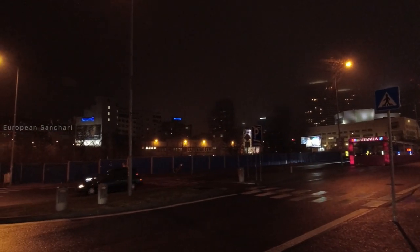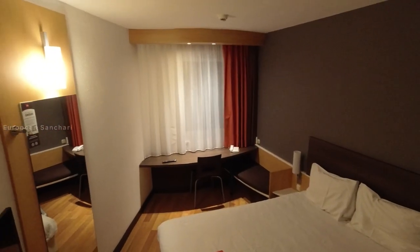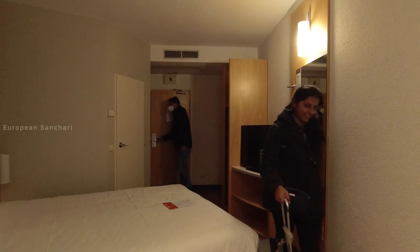In Bratislava, the hotel is the Ibis Hotel. We are going to be about 30 to 40 metres from the city centre. For a two-day trip to Bratislava with breakfast included, the total cost is 160 euros.